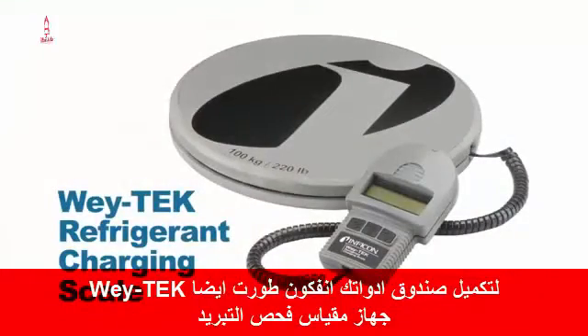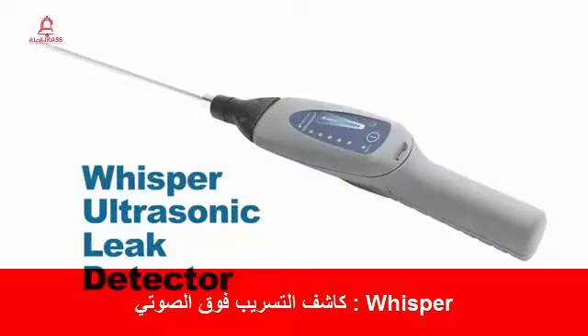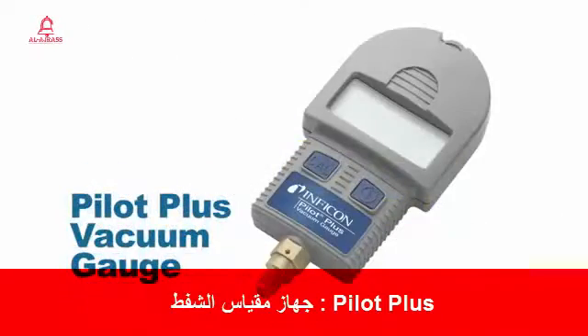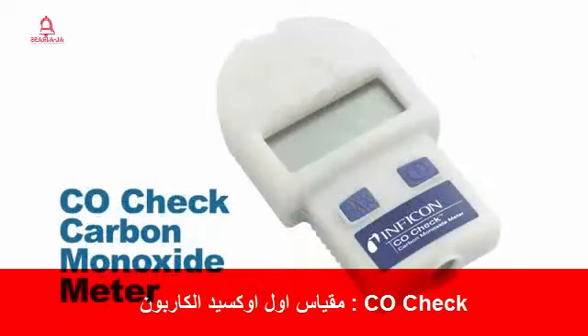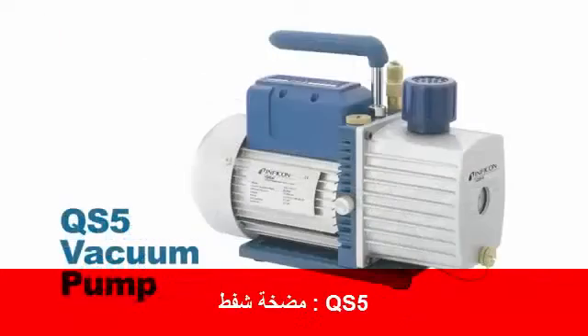To complete your toolbox, Infocon also provides the WayTech Refrigerant Charging Scale, Vortex Dual Refrigerant Recovery Machine, Whisper Ultrasonic Leak Detector, GasMate Combustible Gas Leak Detector, Pilot Plus Vacuum Gauge, CO Check Carbon Monoxide Meter, D-Tech CO2 Leak Detector and QS5 Vacuum Pump.